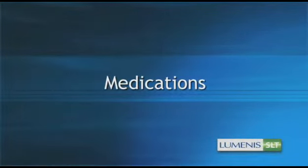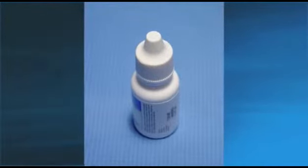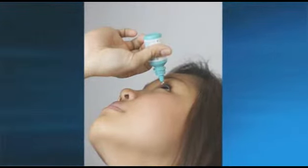One basic treatment for glaucoma is eye drops. Although this can be an effective treatment for controlling IOP, it does not work for all patients and can occasionally cause severe and unpleasant side effects.